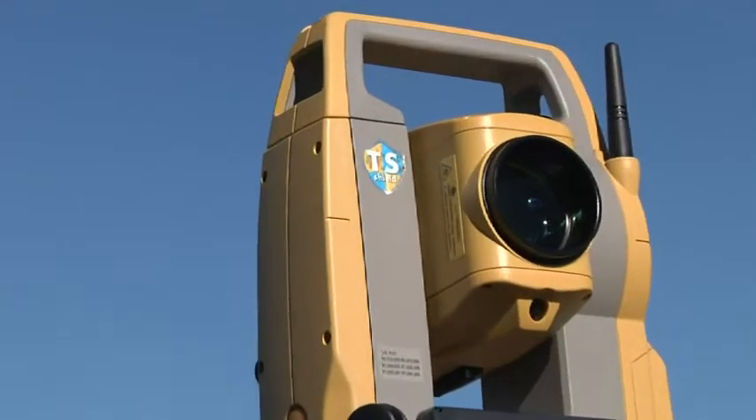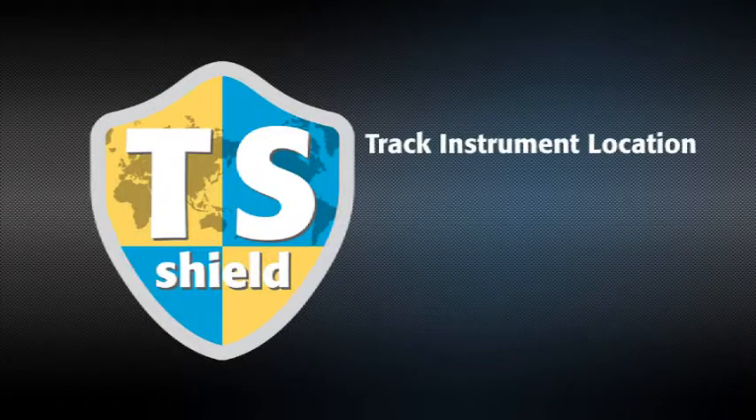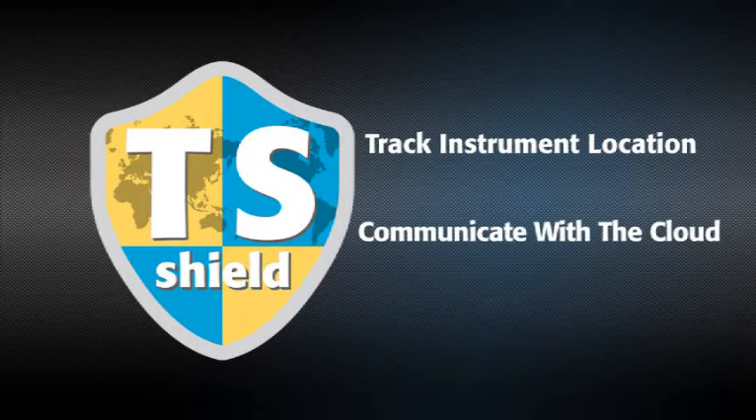In an industry first, every ES is protected by TS Shield. This multi-function communications module tracks the instrument's location and communicates automatically to the cloud.